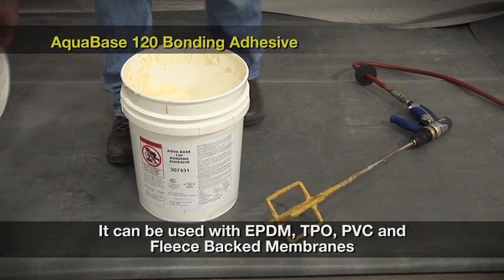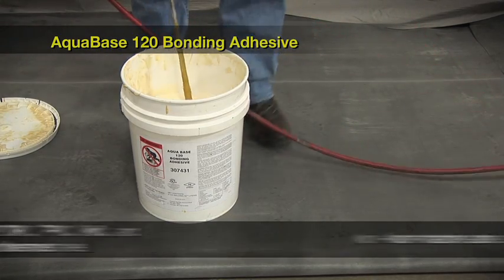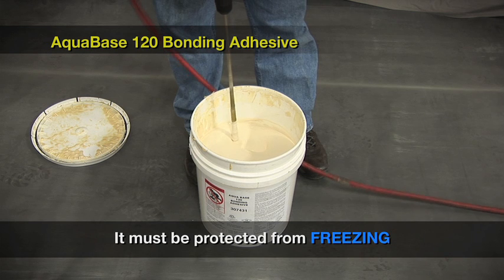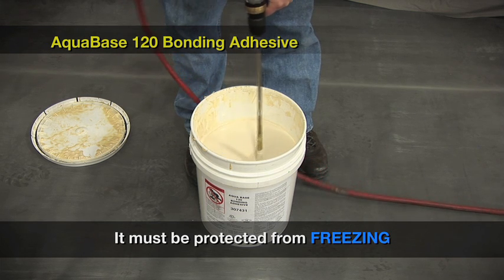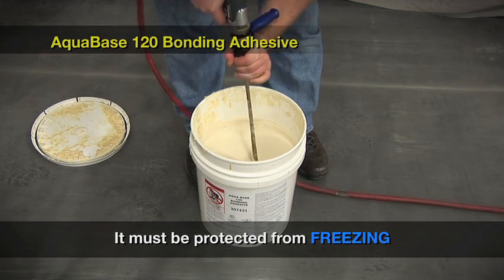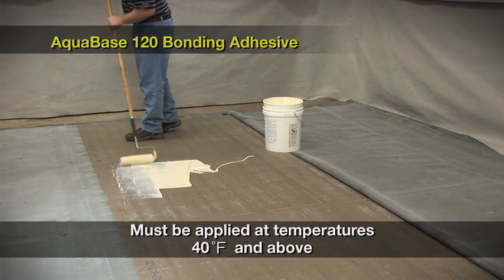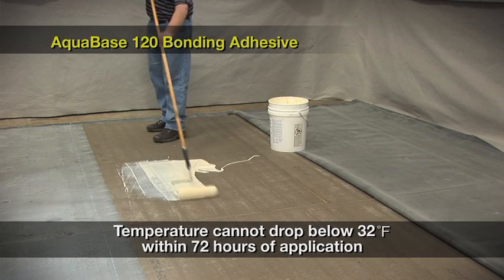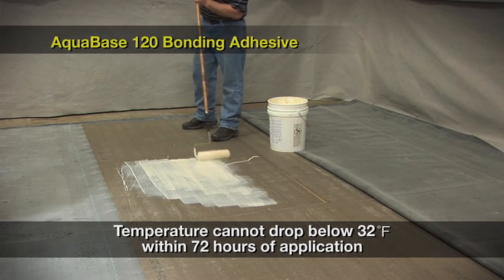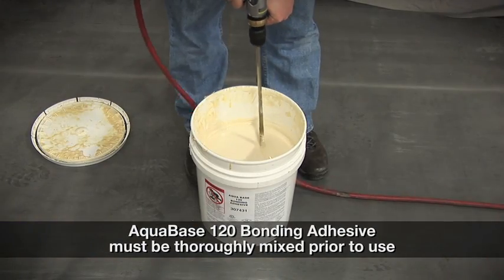AquaBase 120 can be used with our EPDM, TPO, PVC, and fleece back membranes. It is non-flammable and has almost no odor. This product must be protected from freezing — if the adhesive experiences freezing temperatures, it cannot be used and must be discarded. This product must be applied at temperatures 40 degrees Fahrenheit and above, and the temperature cannot drop below 32 degrees Fahrenheit within 72 hours of application. This adhesive must be thoroughly mixed prior to use.